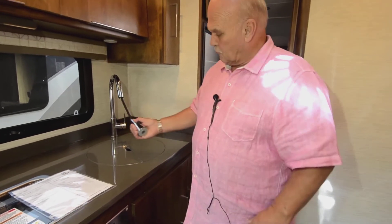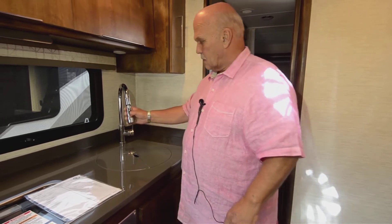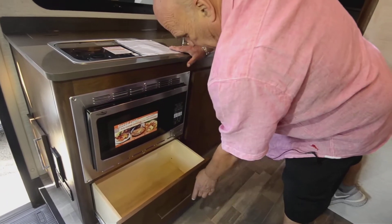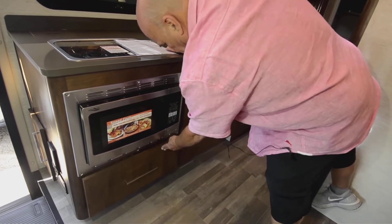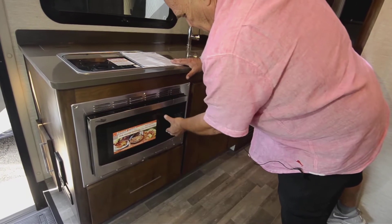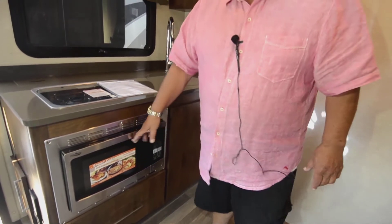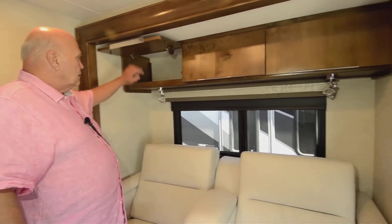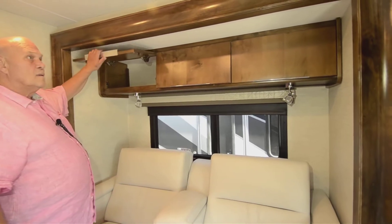I've had even 45-foot bus owners trading down on these — people who want to do a different type of traveling. There's a nice big drawer here. This is your electric oven and your microwave. If you don't know how to use that convection oven, I'll be more than happy to help you. Then there are more deep cabinets over here.